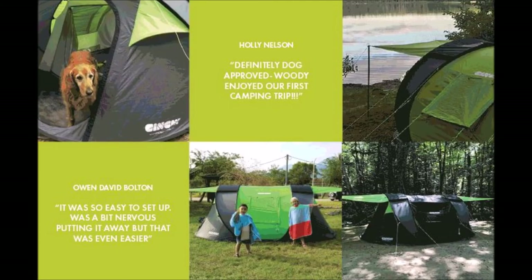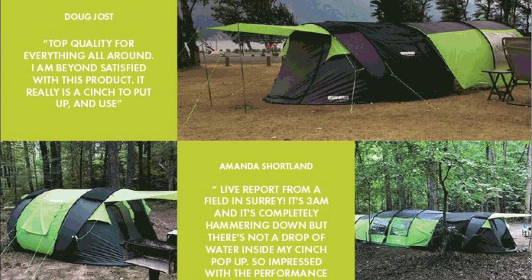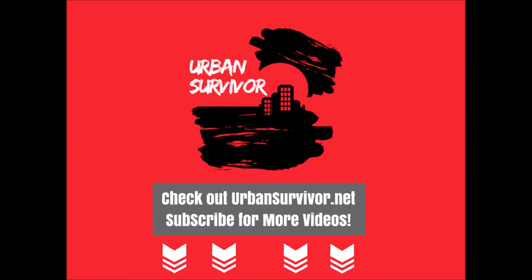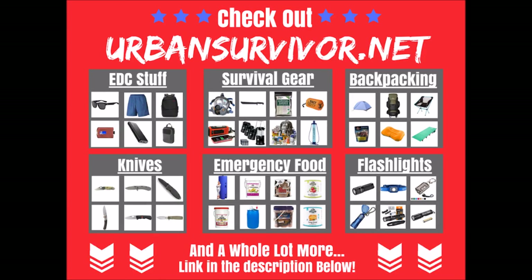The creators of Cinch have spent over a decade perfecting the pop-up tent, have delivered thousands of tents around the world, and have had four successful campaigns on Indiegogo. All Cinch items are available through Indiegogo and I'll keep the best links updated in the comments below. Don't forget to hit the like button, subscribe to the channel for more cool videos, and check out urbansurvivor.net for camping gear and cool EDC stuff. Thanks for watching.